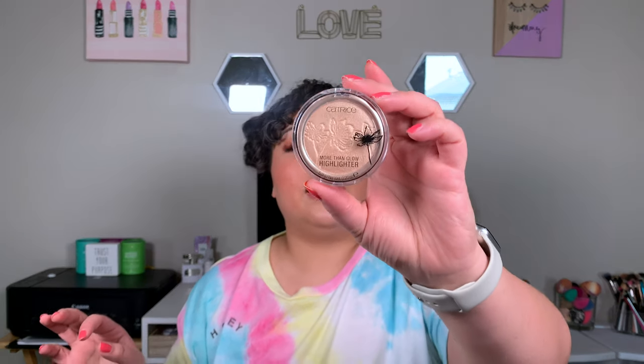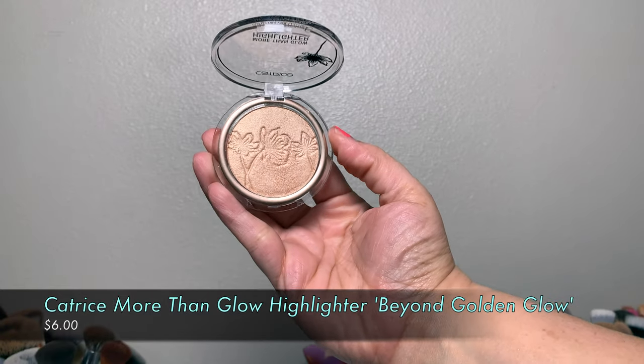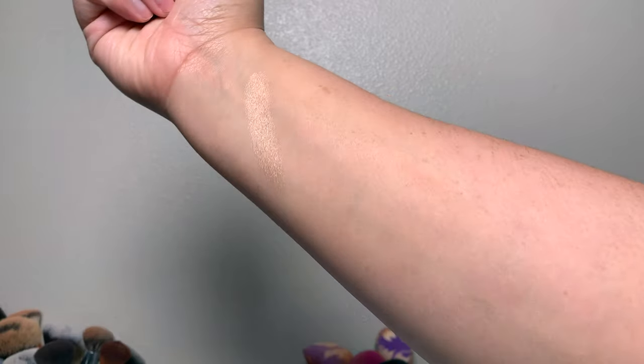A lot in here I picked up because of Raquel, and some because Lila and Juicy Jazz talked about them too. Raquel kept talking about the Catrice Beyond Golden Glow Highlighter — and you guys, I have it on today. That glow all over my face is from this. It's creamy, intense, and pretty — new favorite highlighter. I've only used it twice but I can already tell this is going to be in my March favorites.